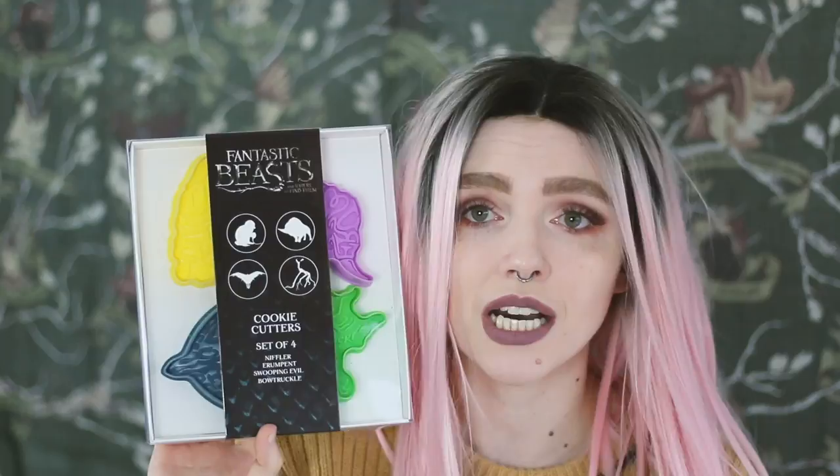We are on the last thing — we've got four things in this box, it's not very much. But I'm very excited about this next thing. It is some Fantastic Beasts and Where to Find Them cookie cutters! You get a Niffler, an Erumpent, a Swooping Evil, and a Bowtruckle. I need to learn the names of all these creatures. Okay, these are cute — I love these!